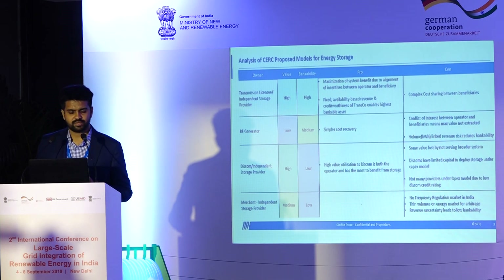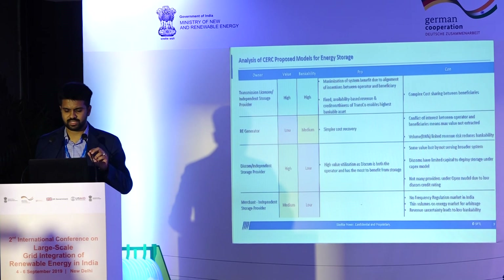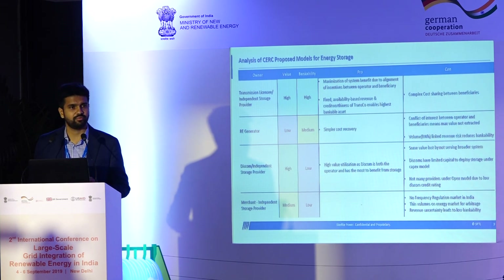A DISCOM or independent storage project could be owned by the DISCOM. The value would arguably be the highest in that case, closest to the consumer and the load. But given the financial health of DISCOMs in India, from a bankability perspective that presents a lot of other challenges. A merchant asset needs the presence of deeper and more markets for different capacities, as well as frequency regulation.